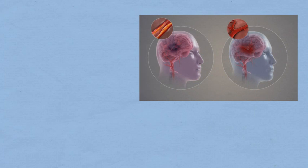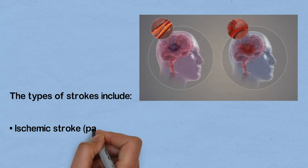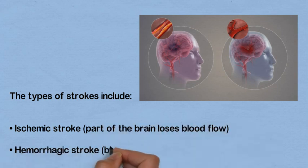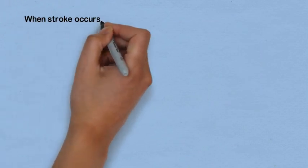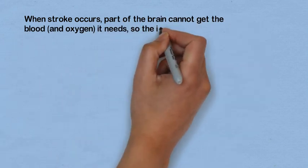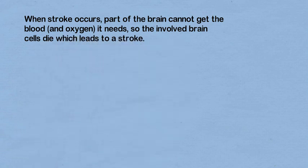Based on that, there are two types of strokes: ischemic stroke, in which part of the brain loses blood flow, and hemorrhagic stroke, in which bleeding occurs within the brain. When a stroke occurs, part of the brain cannot get the blood and oxygen it needs, so the involved brain cells die, which leads to a stroke.